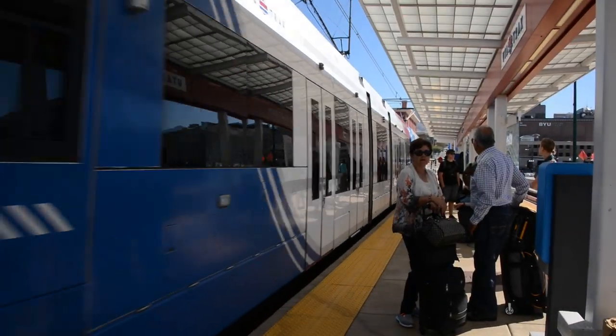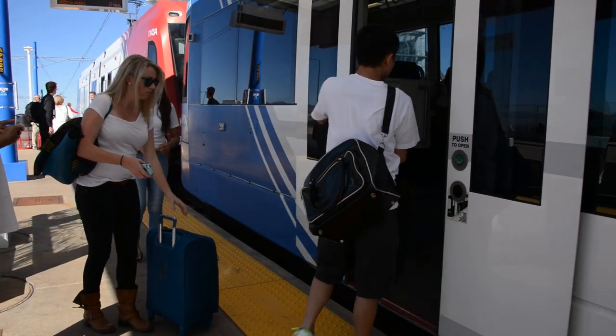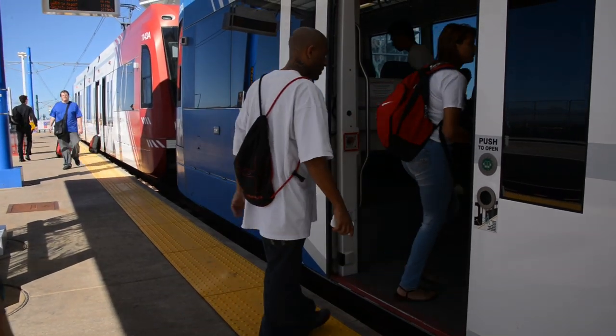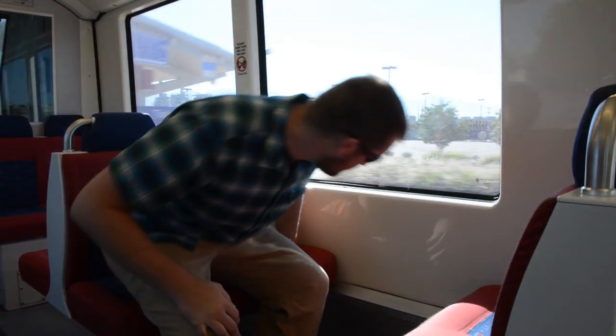When the train you want arrives, wait for it to completely stop, and when the door button lights up, press it. If the door button is not lit up, go to the next door that is. When the doors open, let people exit the train first — they might have a connection to a bus or FrontRunner. After they exit, come aboard, find a seat, and enjoy.